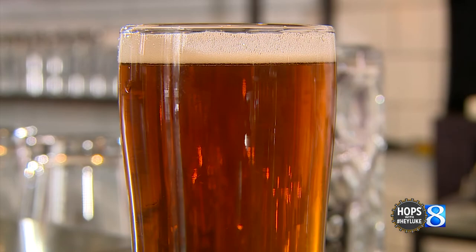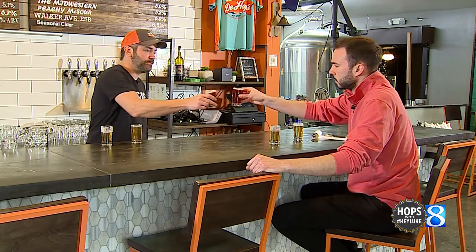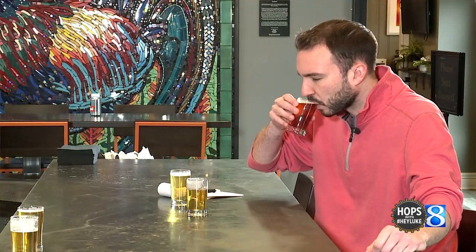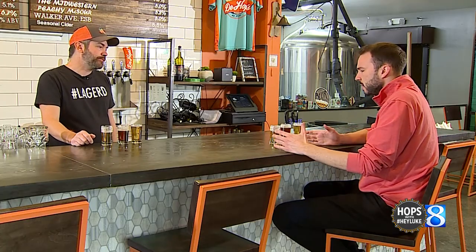Second on the list, the 5.8% Midwestern IPA. Cheers. So the Midwestern — it's got East Coast and West Coast IPA inspiration with it. What does that mean?